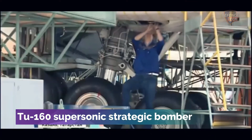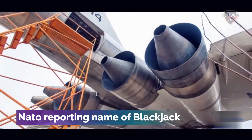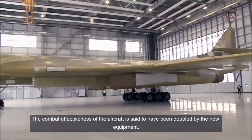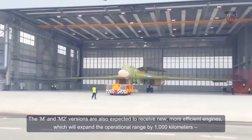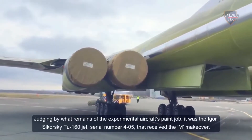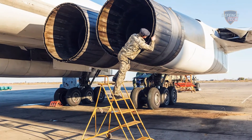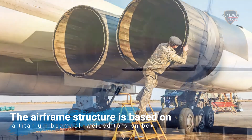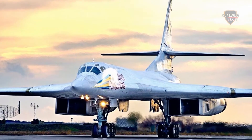The Tu-160 Supersonic Strategic Bomber, NATO reporting name Blackjack, is a variable-sweep-wing supersonic strategic missile carrier manufactured by the Tupolev Aircraft Research and Engineering Complex Joint Stock Company of Moscow. The bomber's airframe has a distinctive appearance, with the wing and fuselage gradually integrated into a single-piece configuration. The airframe structure is based on a titanium beam all-welded box throughout the entire airframe, with all main airframe members secured to the titanium beam.